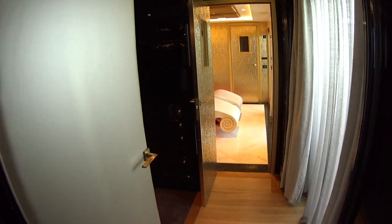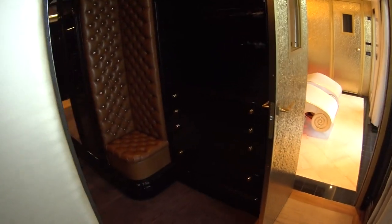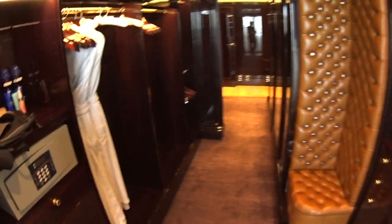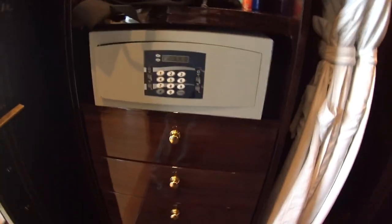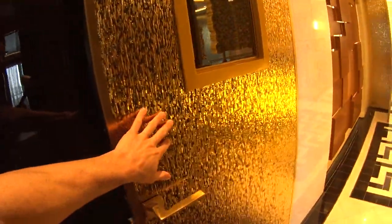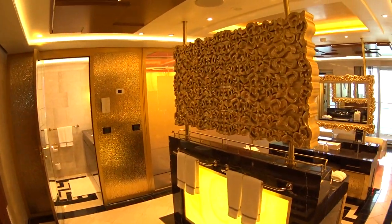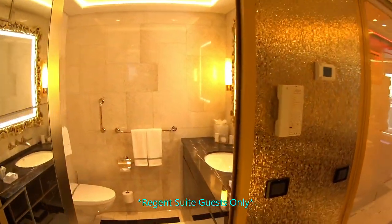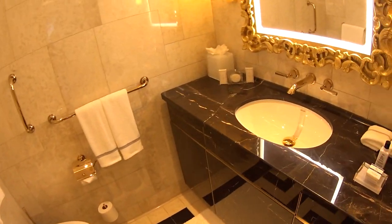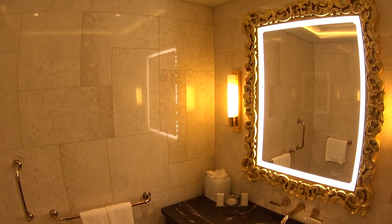This is the master bath and spa area. You actually have your own private spa. Expansive closet, a couple of free hats for you, a safe of course for your belongings, and excellent bathrobes. Look at the gold door — into your golden door spa. On the Seven Seas Explorer, not only is it all-inclusive, but you do get unlimited free spa treatments as well. Here's the head and bidet, and all marble and gold trim throughout.